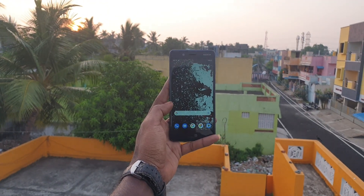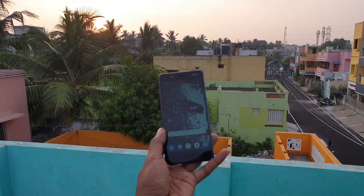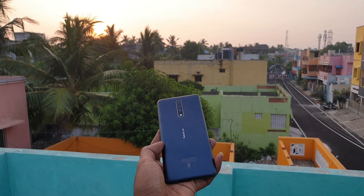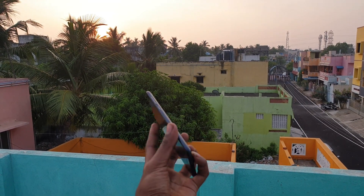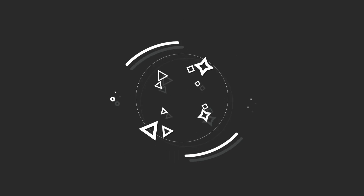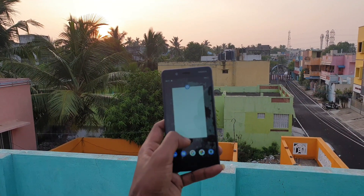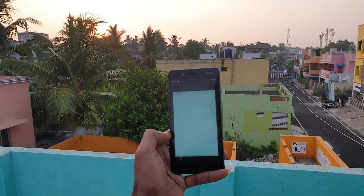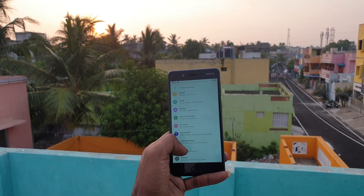Should you buy a used Nokia 8 in 2020? That's what I'm going to answer in this video. This is Andrew and you are watching Airtag. The Nokia 8 was released back in August 2017 along with the OnePlus 5. It's almost 3 years now — let's see how it holds up in 2020.